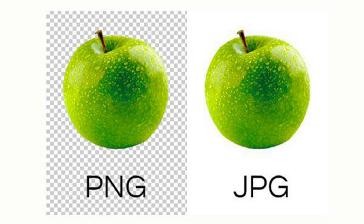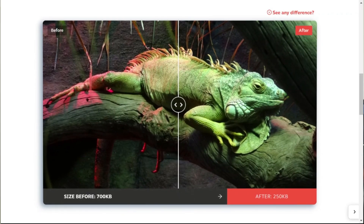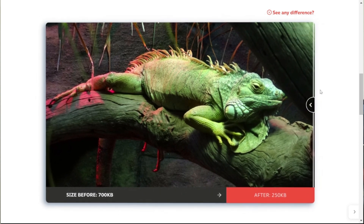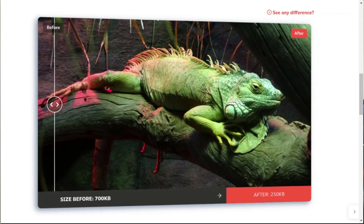When uploading images to your website, try to use a JPEG instead of a PNG file whenever possible, because JPEG takes up a lot less space. Really the only time you need a PNG file on your website is if you need the image to have a transparent background.